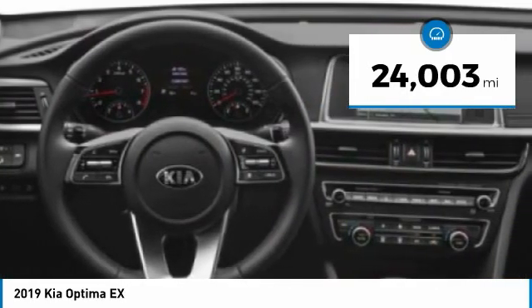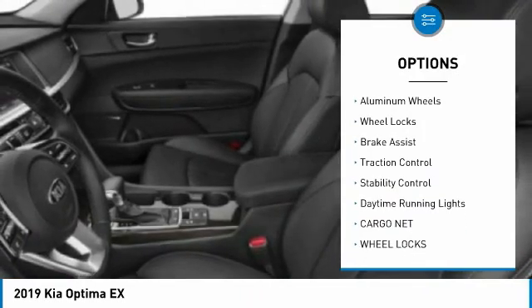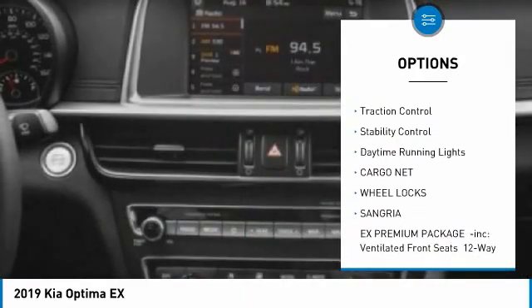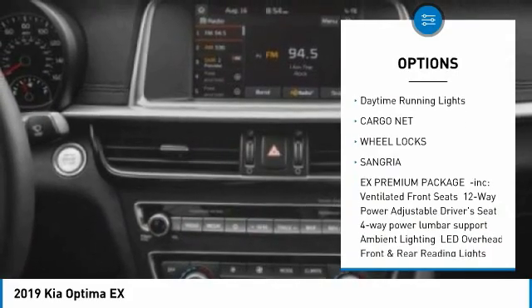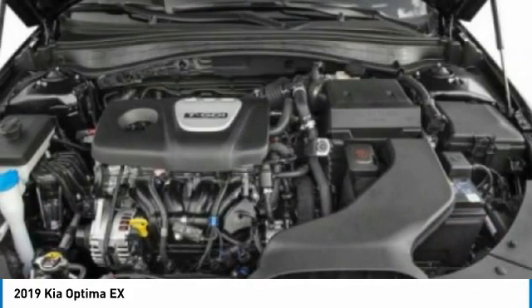Here are some of this vehicle's great options: tire pressure monitor, turbocharged, blind spot monitor, heated mirrors, aluminum wheels, wheel locks, brake assist, traction control, stability control, daytime running lights.